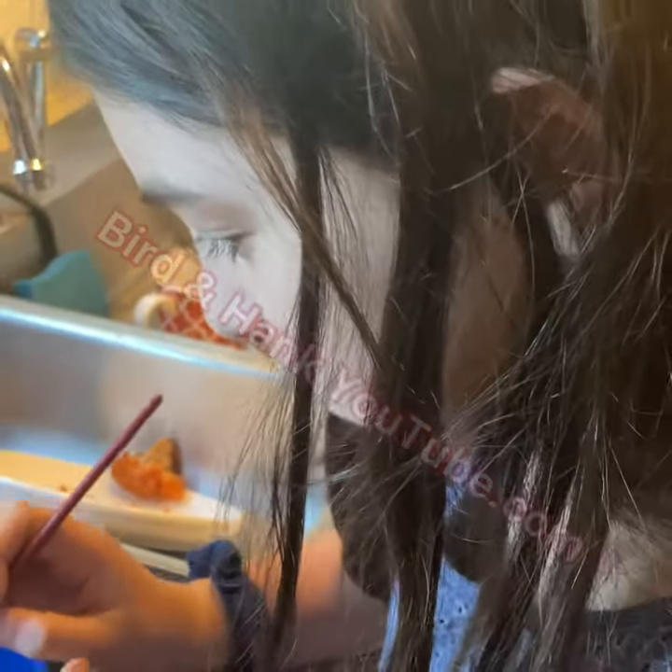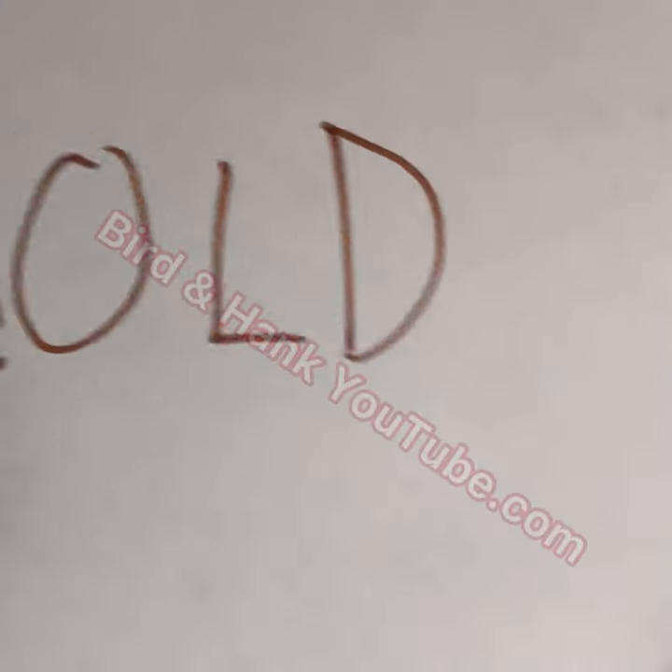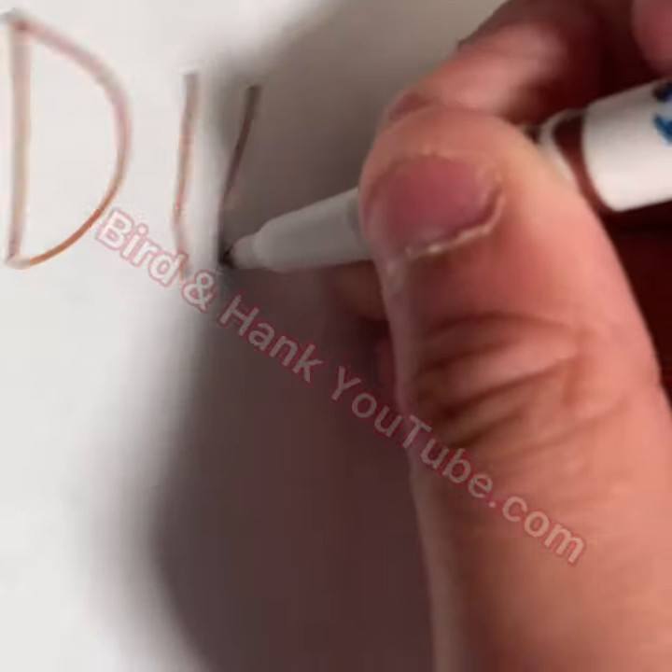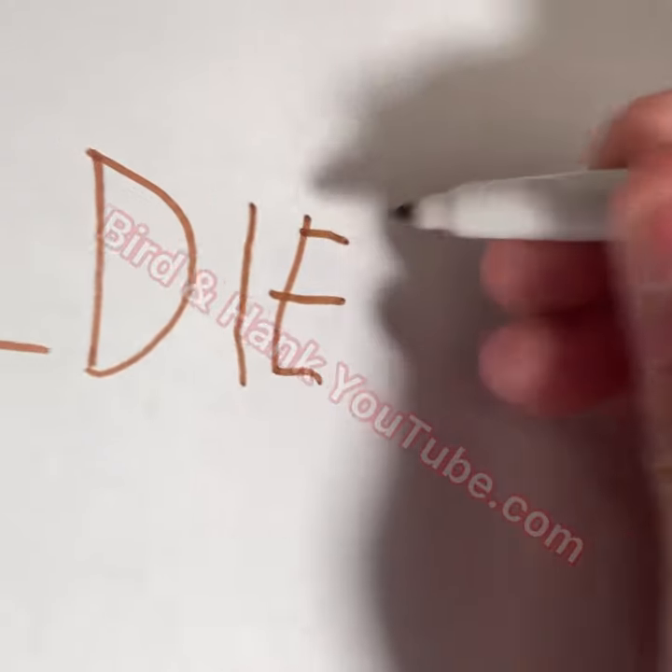Here's the most important answer to all your questions: Goldie is spelled with an I-E at the end, not a Y, not an E-Y, but an I-E.